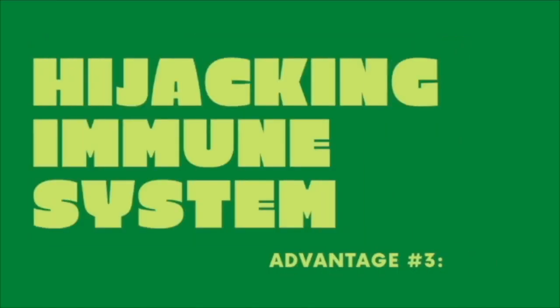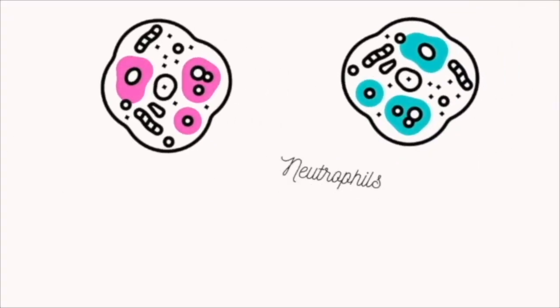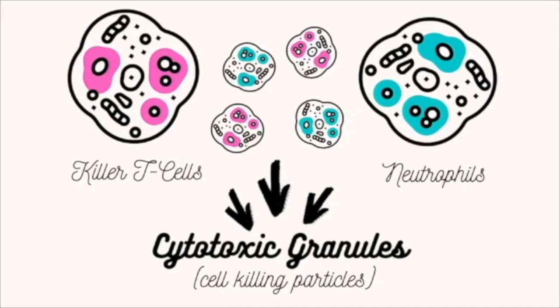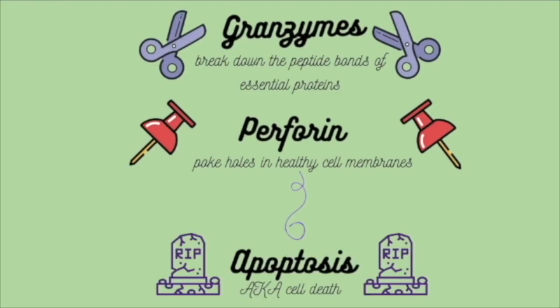If that wasn't dangerous enough, the coronavirus can also turn your own immune cells against you, using your body's killer T-cells and neutrophils to kill healthy cells instead of infected ones. These cells release cytotoxic granules that contain enzymes and porophoren to induce programmed cell death.